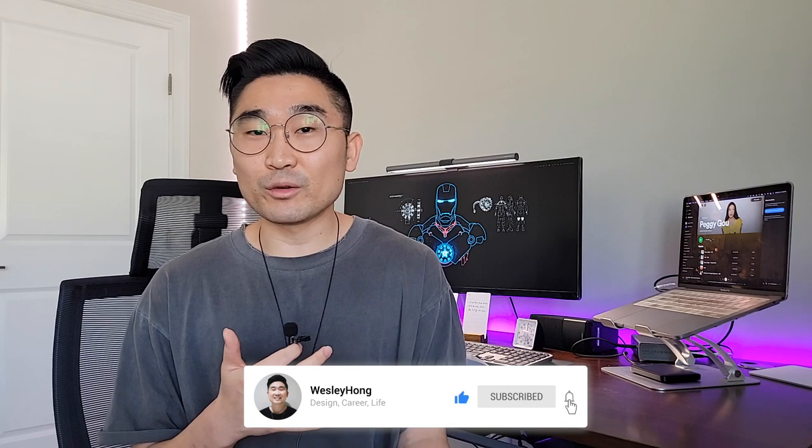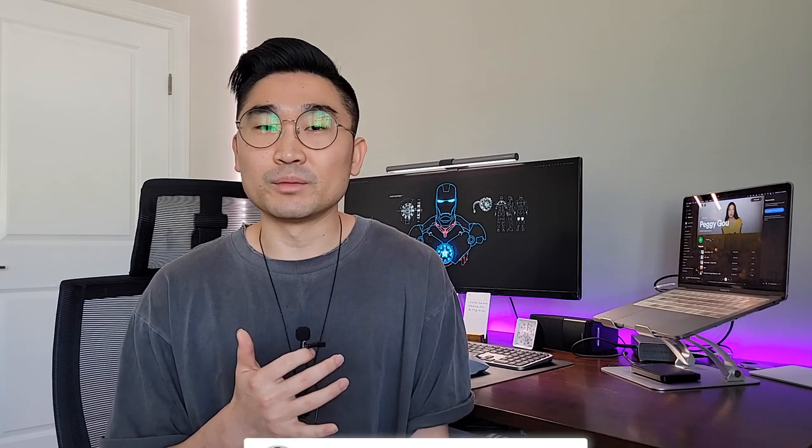Before we dive in, please thumbs up this video so it can help with the YouTube algorithm so that way other people can see this video as well, and also subscribe to my channel so you can stay up to date with my content. So let's talk about the UX design interview process that you'll be going through. Let's begin.